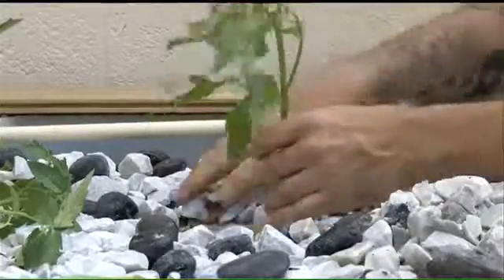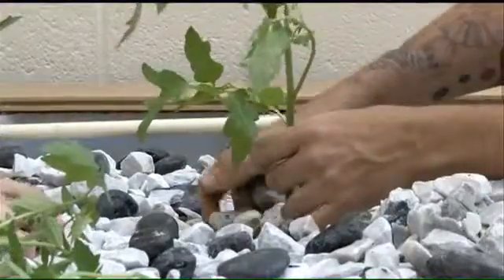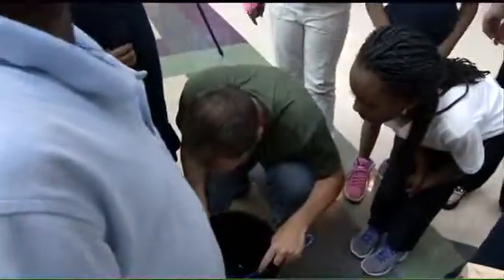We're going to move real gently because these are rocks and the plant is real fragile. It's great because a lot of kids, especially in the inner cities, don't really understand where their food comes from. So this allows them to learn firsthand and experience growing their own food.